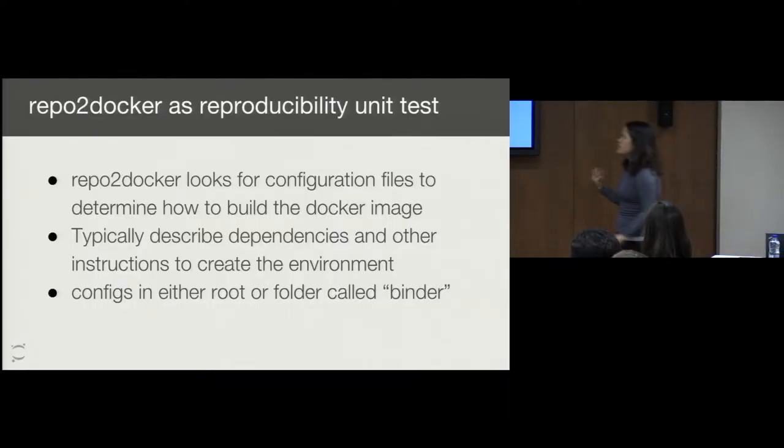I'd like to argue that we can actually use this as a reproducibility unit test. Because if we can actually build an image that contains the environment of the experiment deterministically, based on the configuration files, then we have all the tools necessary to rerun the experiment. This is kind of an initial step in terms of recreating the pipeline of a computational experiment.